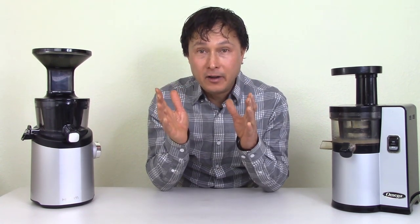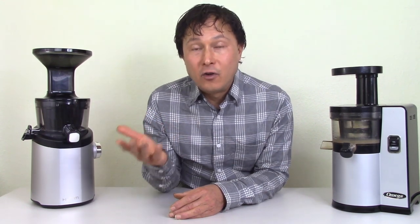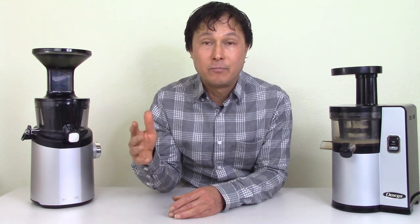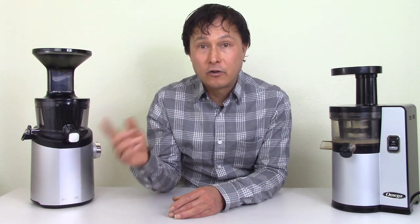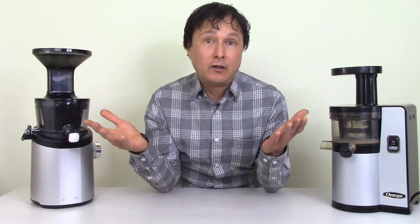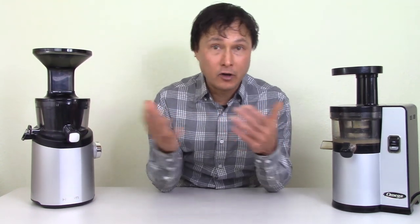That being said, as much as I like Hurom — and they're the reason why the Omega VSJ juicer exists — there are some things I don't like. Number one, I don't like that I'm not able to sell Hurom in the United States. I've asked many times to become a dealer and they continually deny me. On my channel, I like to tell it like it is — share my experiences and opinions about different machines, unfiltered, pros and cons, good and bad.